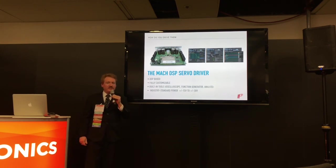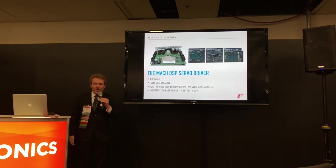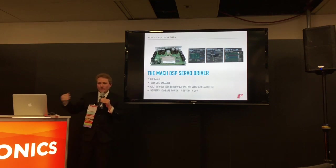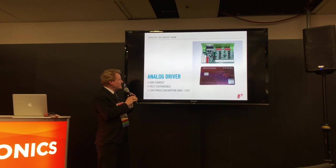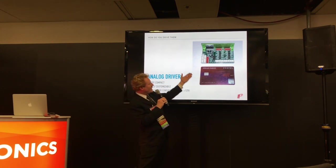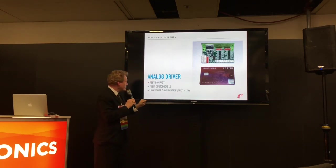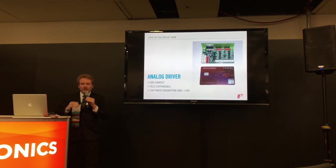You get additional capabilities and additional performance for nothing. If the MOC DSP isn't quite what you need — if you need something smaller requiring lower power — we have something the size of a credit card. It drives two scanners, it's a two-axis driver, very compact, and runs on only 12 volts — not plus or minus 12, not plus or minus 24, just 12 volts.